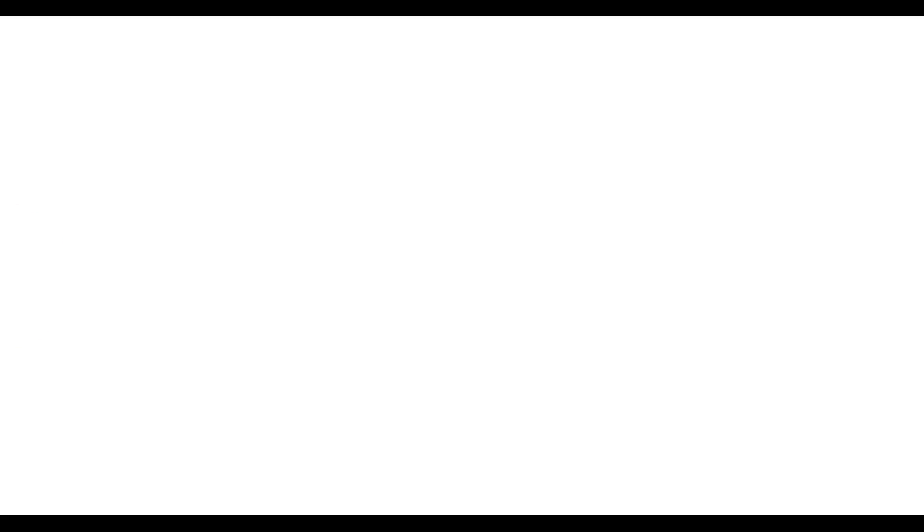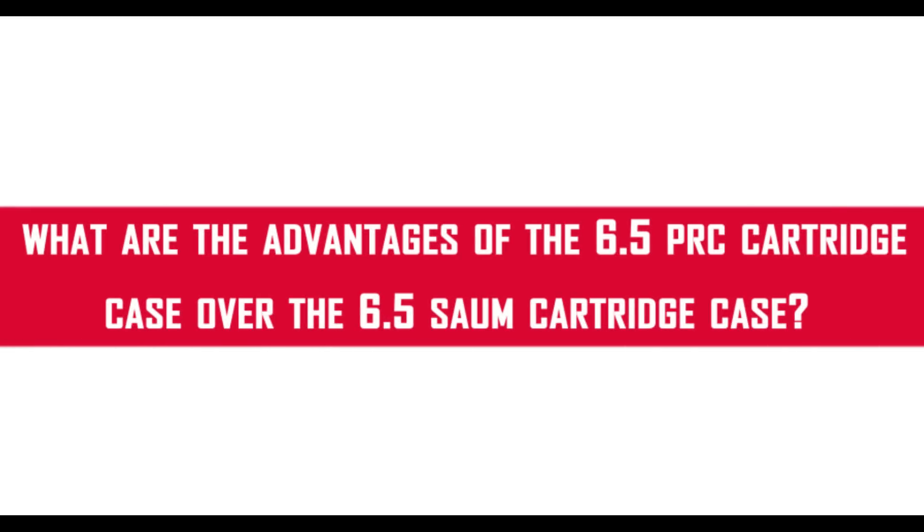The 6.5 SOM is still a great cartridge and works great in magazines, but the PRC allows the cartridge to be used in top-loading hunting rifles and is a more commercially viable cartridge for Hornady to load for the masses. If you put 59 grains of powder in a SOM and 59 grains in a PRC, the PRC gives a little more velocity because of case capacity. The SOM still has a slight edge in raw horsepower, but the goal wasn't maximum velocity — it was to hit that 3150 mark with a high-BC bullet.